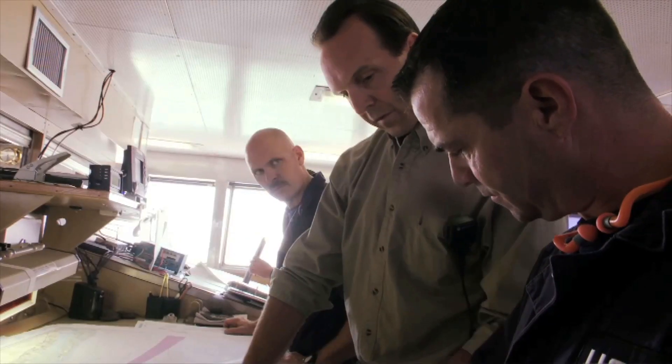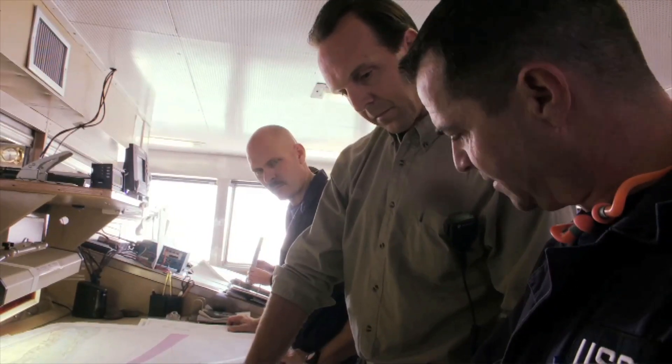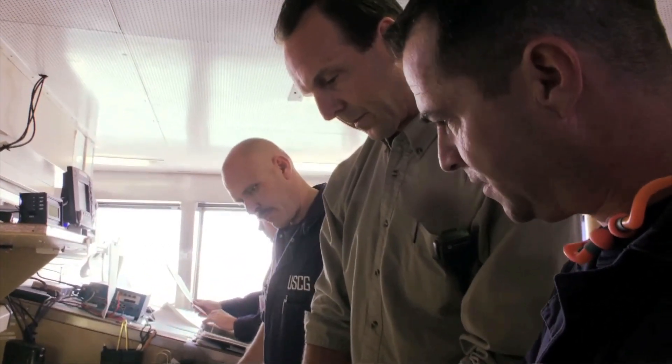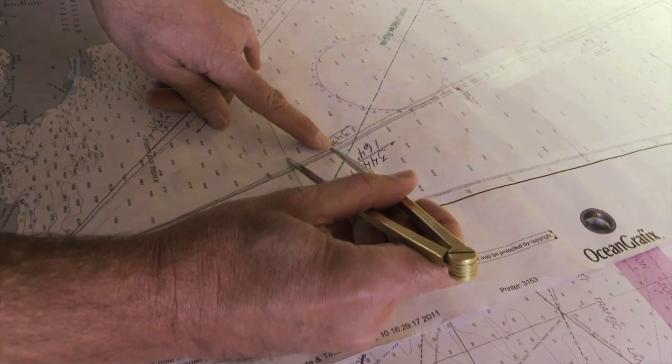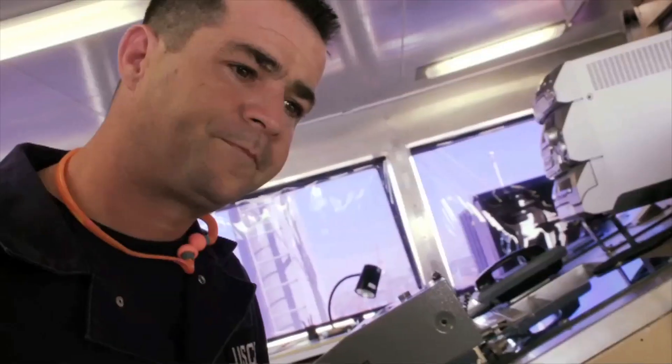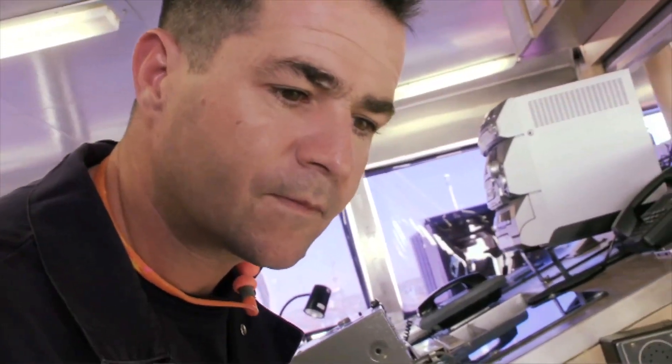Essentially, if somebody comes across oily water, we can see if a vessel passed through that area — if it's a possibility that they discharged oil. Every oil has a unique fingerprint, and if we match it up, it's prison time for someone.